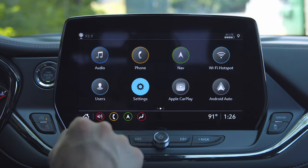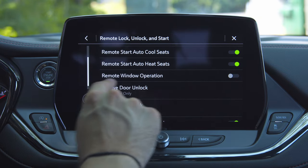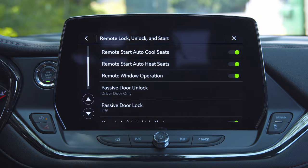If this isn't working for you automatically, you need to go into Settings, go to Vehicle, go to Remote Lock, Unlock, and Start, then scroll down and you'll see Remote Window Operation. By default mine was turned off, but once you've got it turned on, it should work with no problem.